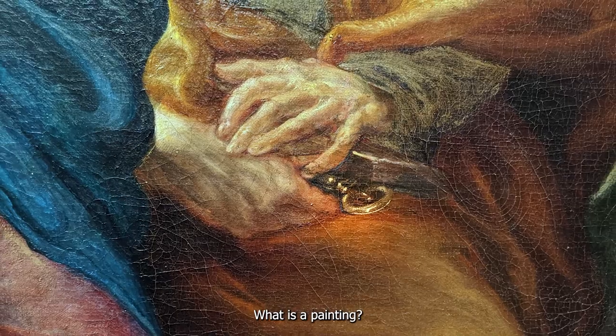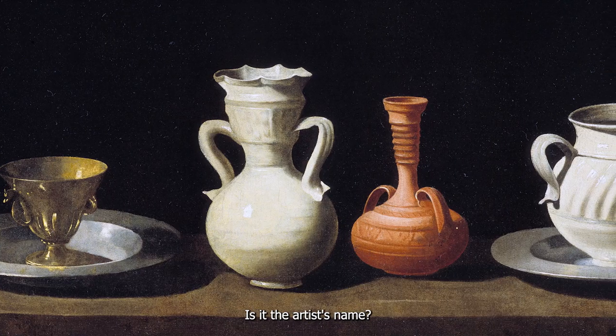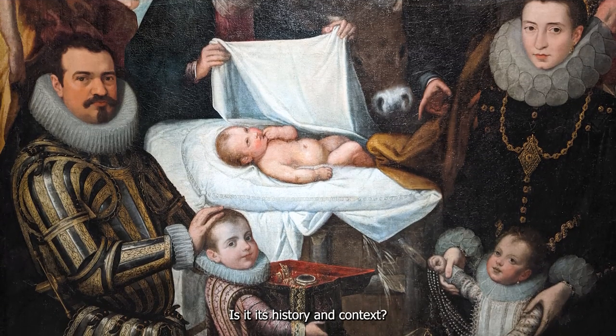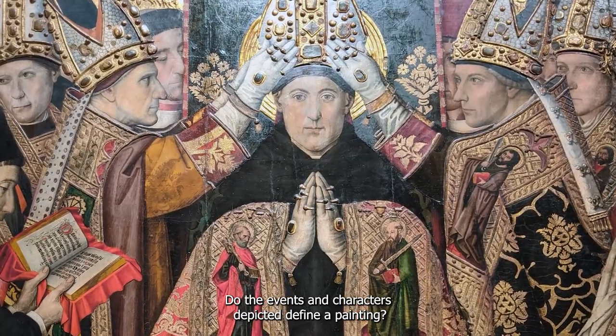What is a painting? Is it the pigments used? Is it the artist's name? Is it its history and context? Do the events and characters depicted define a painting?